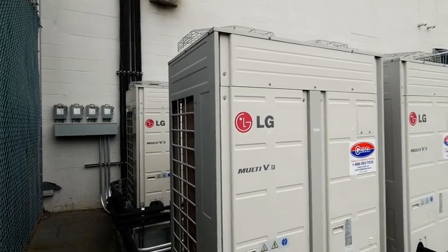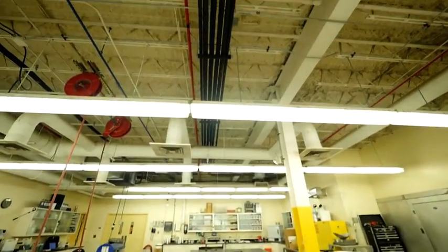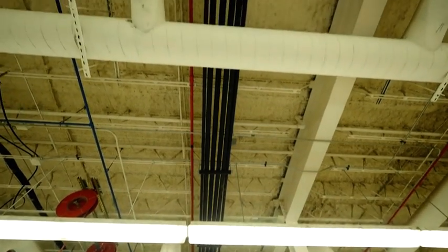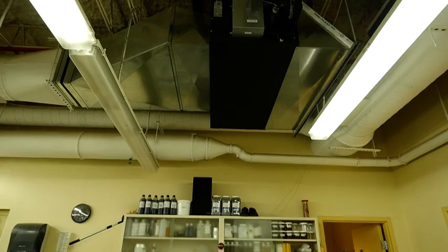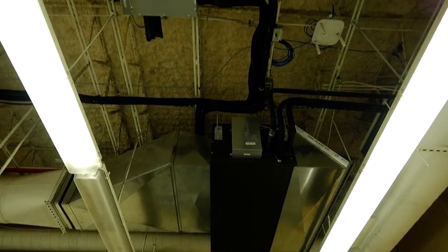We've got a central refrigeration system that travels from the outdoor unit to a variety of indoor air handlers here in the building. All we ran was small three-eighths and five-eighths inch refrigerant line sets to the fan coil we put in place of that VAV box. That became the only thing we were running through the building in order to tie into the main condensing units outside.